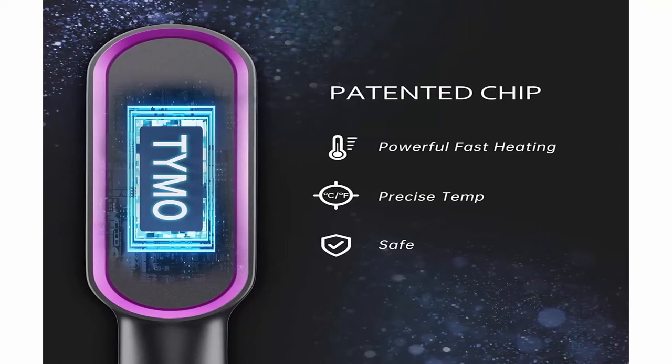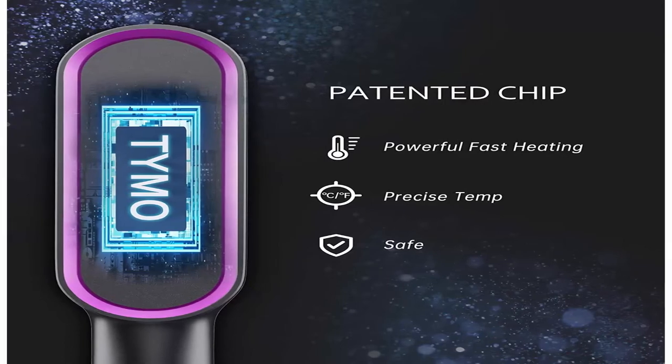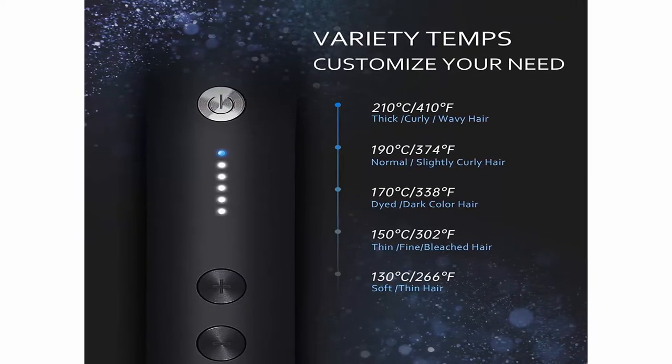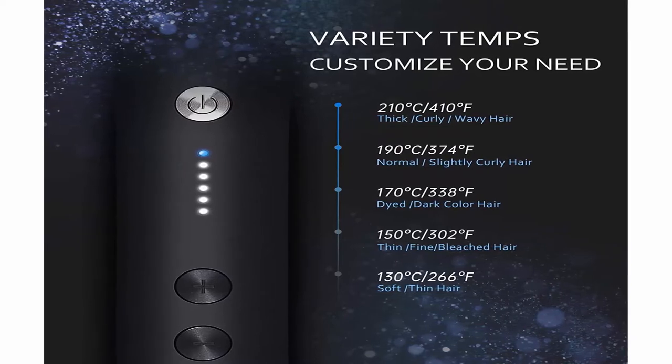50% less frizz and fly-away. Safety is TYMO's bottom line — powered by a heat-resistant protective plate, anti-burning shell, and 30-minute automatic sleep mode for peace of mind. TYMO Ring guards your safety every second.